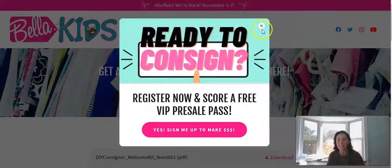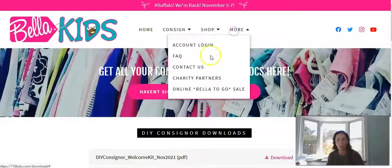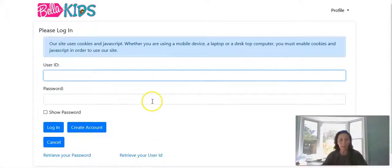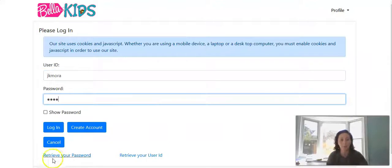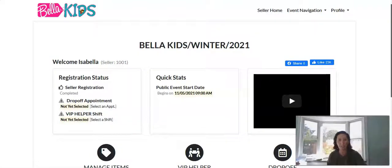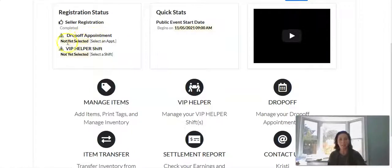So as you can see on our website at 716kids.com, I am going to exit out of this button and go to my account login button. You click sign in, then enter your user ID and password and click login. There is your welcome home screen where you'll notice under my registration status, I have not yet selected a drop-off appointment or a VIP helper shift. I can choose these buttons here to log in, come down to VIP helper, or pick drop-off.